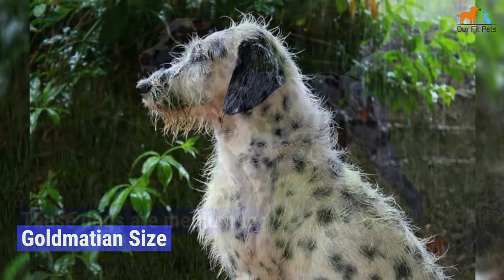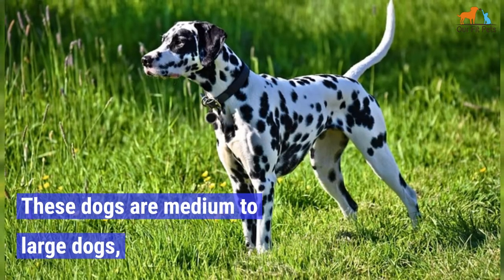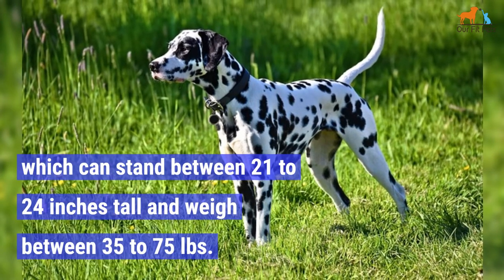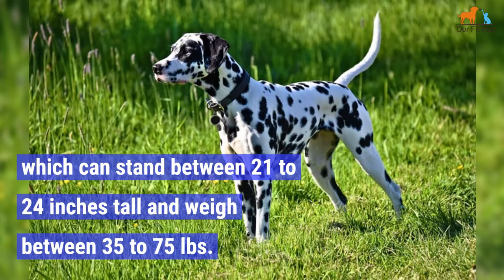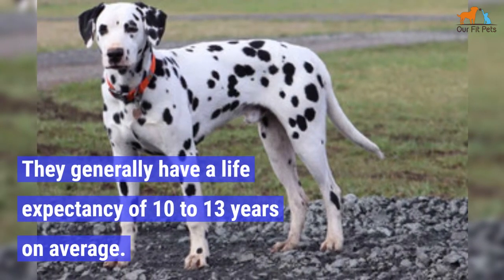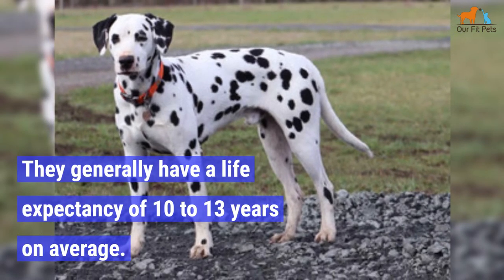Goldmation Size. These dogs are medium to large dogs, which can stand between 21 to 24 inches tall and weigh between 35 to 75 pounds. They generally have a life expectancy of 10 to 13 years on average.